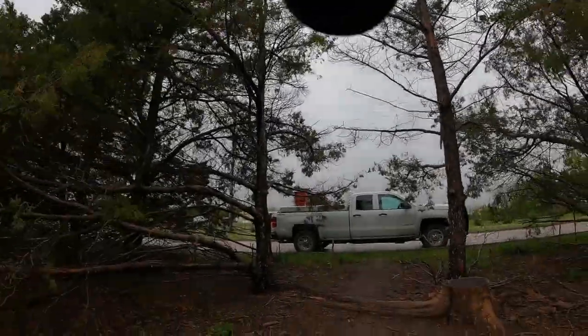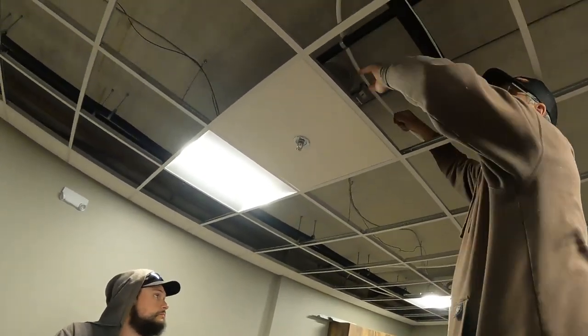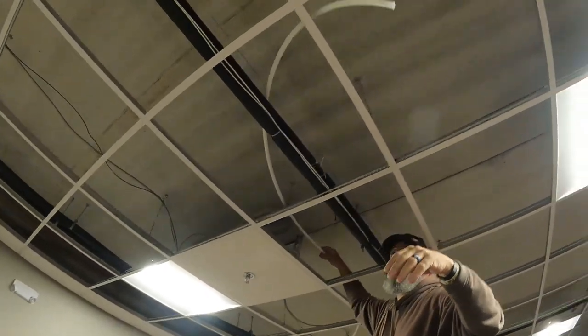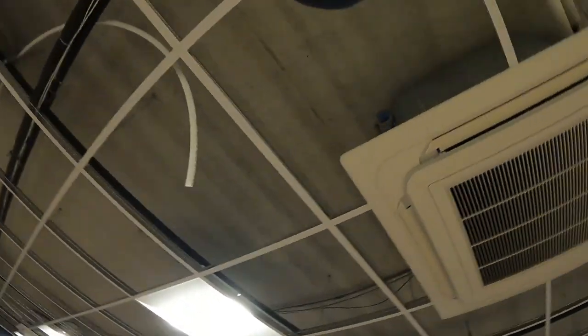Now we're going to check out the condensate line. I need to grab the pinchers — probably just in the truck. So here we go, this is what we're doing. Taking this in here, put this ring on there.